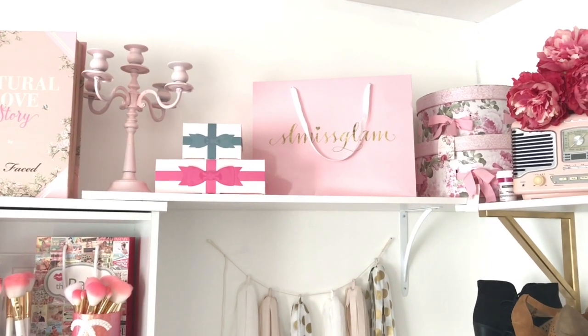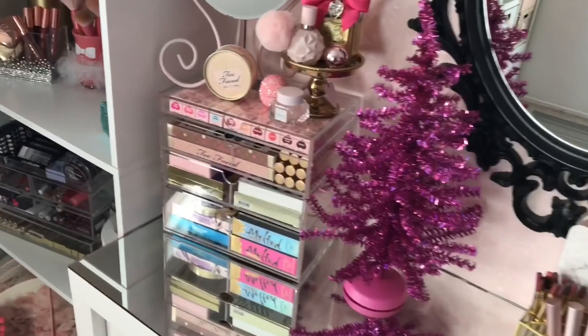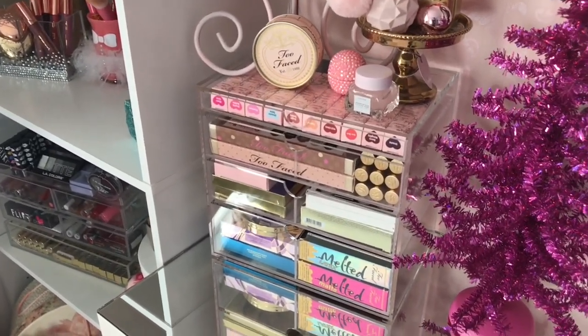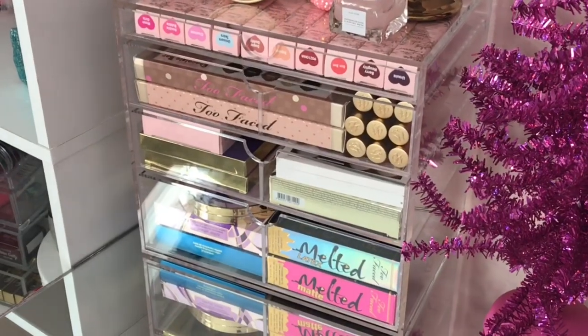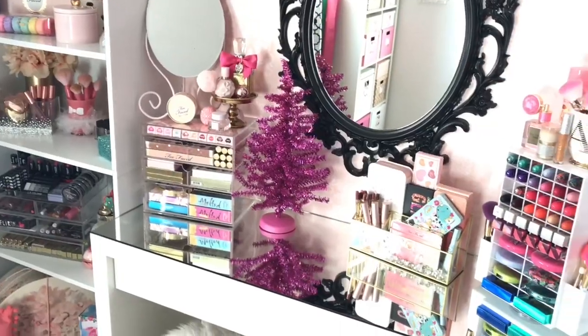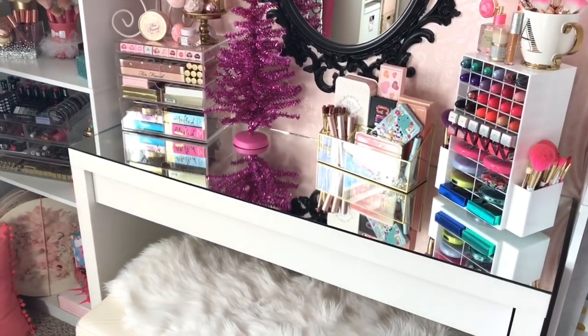Then we have the Natural Love Story box and an SL Miss Glam bag. Next up I have my acrylic makeup organizer, which was actually given to me by Original Beauty Box — I've had it for almost a year and it's held up wonderfully.